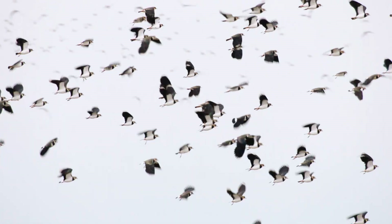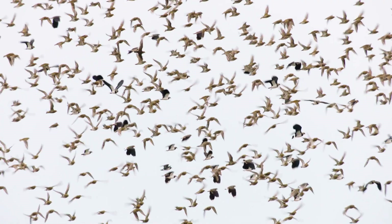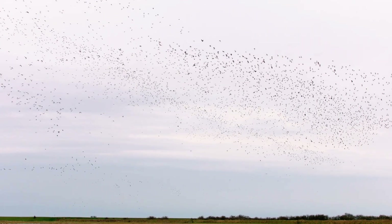17 million migratory birds visit the UK each year. There is a huge motorway for birds in the sky and our coastal wetlands are the service station.